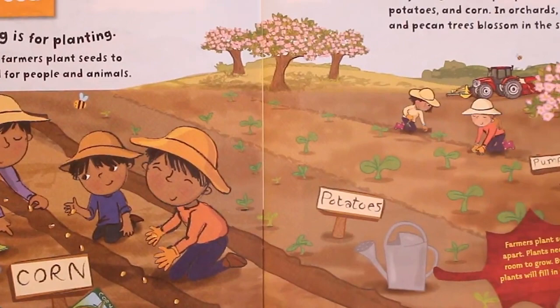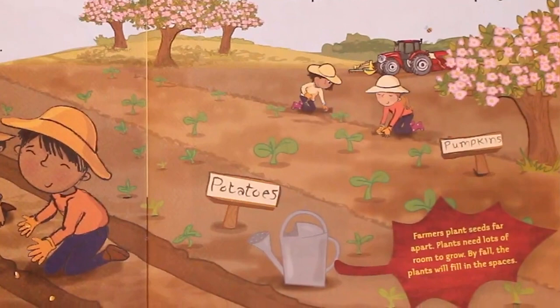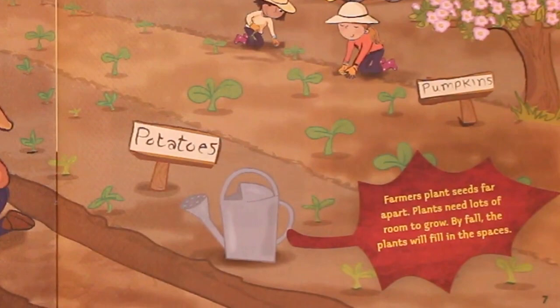In orchards, apple and pecan trees blossom in the spring. Farmers plant seeds far apart — plants need lots of room to grow. By fall, the plants will fill in the spaces.